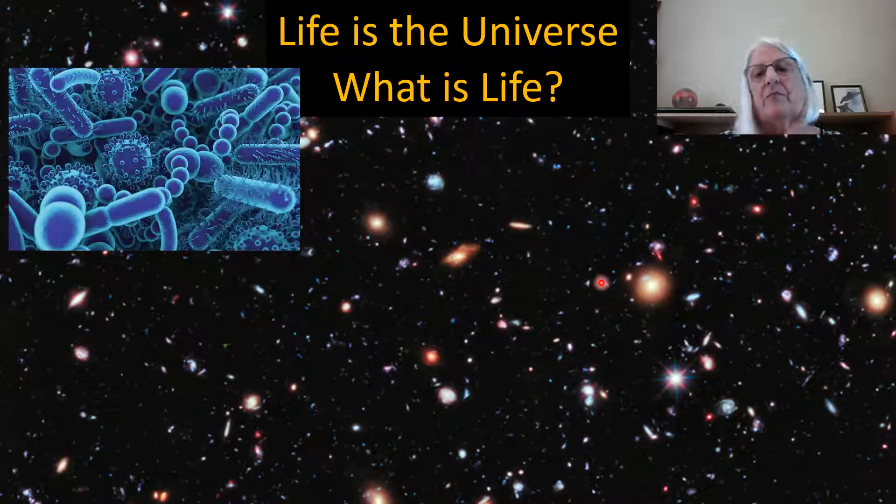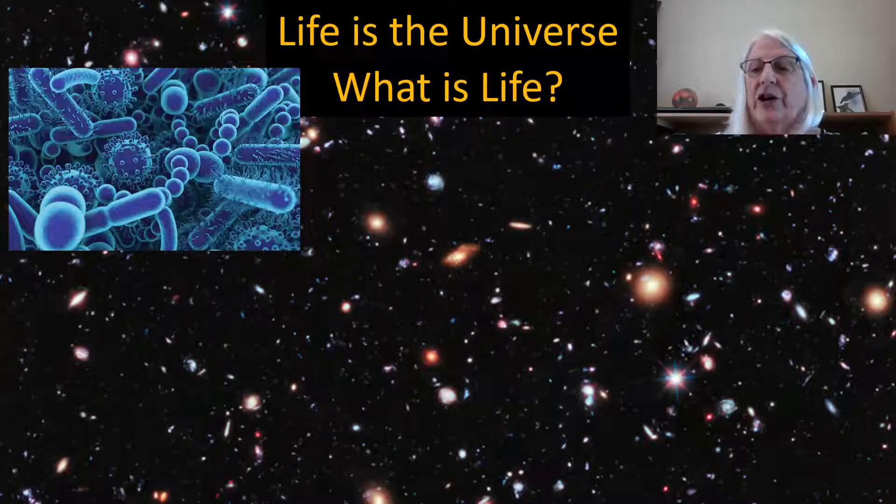Today's session is just trying to get a basic knowledge of what life is and what it needs, so that we can better recognize it maybe on other planets and exoplanets. The problem is there is no consensus on the definition of life, because so far we only have one example here on Earth, and we can't even agree on the distinction between living and non-living things on Earth. So how are we going to figure out if we find stuff on another planet whether it's life or not?